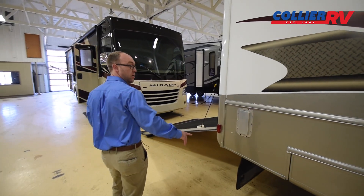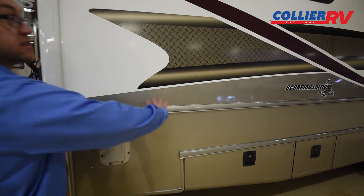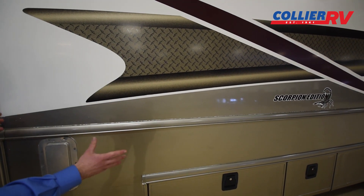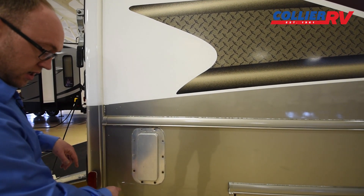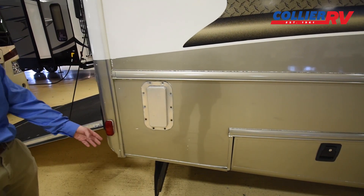I wanted to point out that some of this portion is painted and there are decals on here as well. On the rear portion of the coach, it does look like the paint is chipping in several spots and on the rear cap as well.